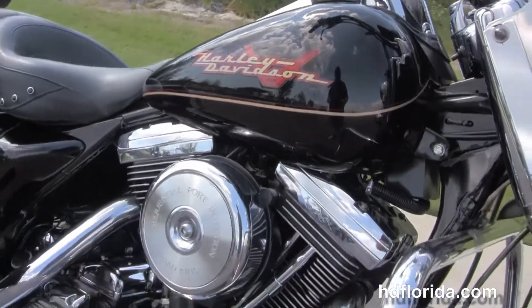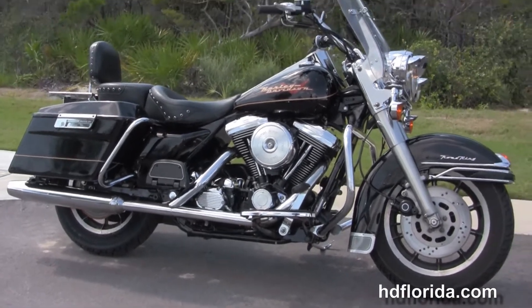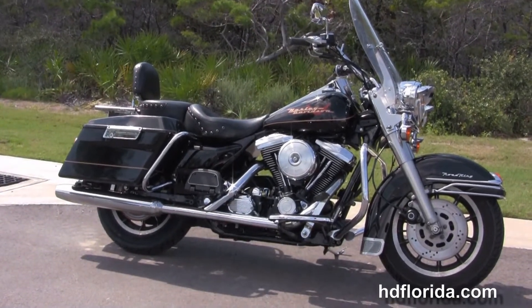Here at the world famous Harley-Davidson of Panama City Beach, all our bikes are fully serviced and safety inspected. We take anything on trade — cars, boats, campers, guns, jewellery, trailers — you name it, we take it as long as we don't have to feed it.